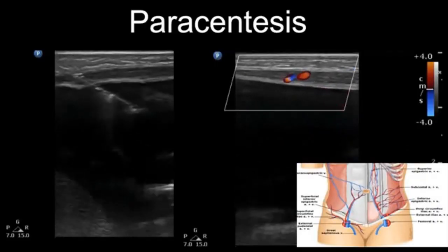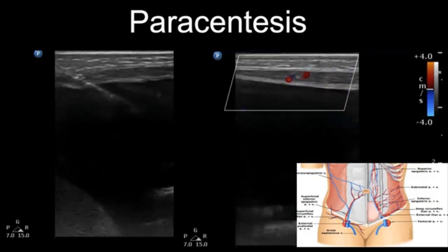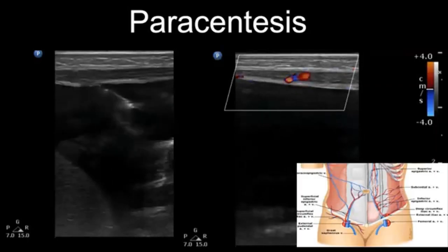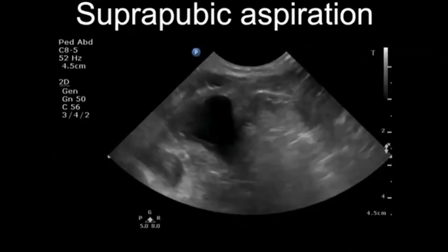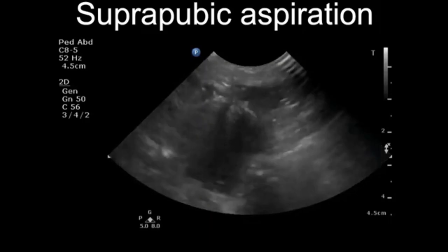We can perform paracentesis guided by ultrasound. The clip on the left shows the needle insertion, and the clip on the right shows the visualization of the epigastric vessels, being able to safely avoid them. We can also confirm the presence of urine and obtain a sample through a suprapubic tap.